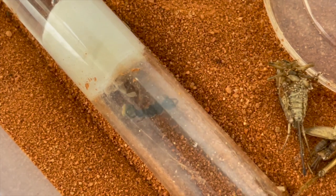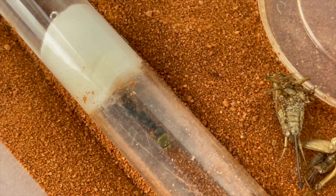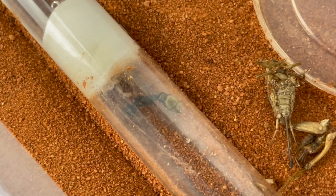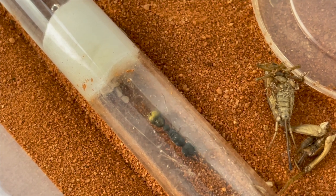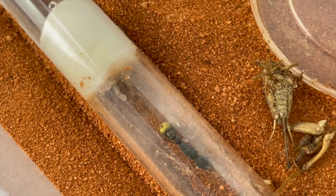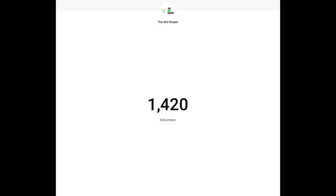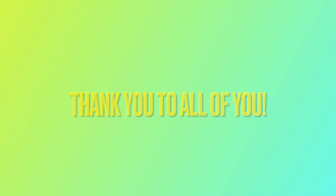But first, welcome to another episode of The Ant Keeper, where I upload every week about all things ant-related. If you find yourself enjoying this video, then subscribe and join the AK Colony. Your support really helps me out and I really appreciate it. At the time of recording this episode, I have 1,420 subscribers so far. Thank you to all of you — you are awesome.